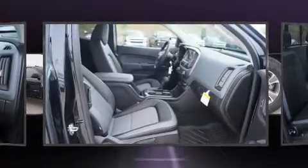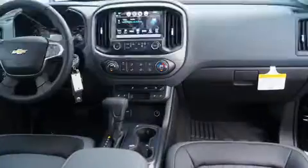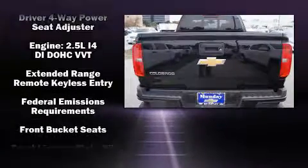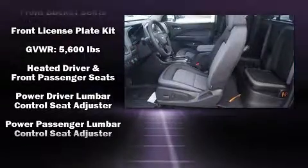It's equipped with tons of terrific amenities, but it won't break your budget. Like heated seats, one-touch window functionality, a tachometer, a rear-step bumper, fully automatic headlights, power door mirrors and heated door mirrors, and power seats.